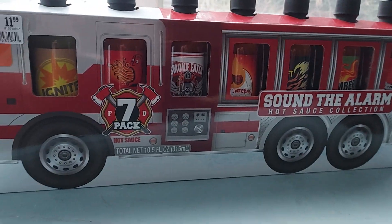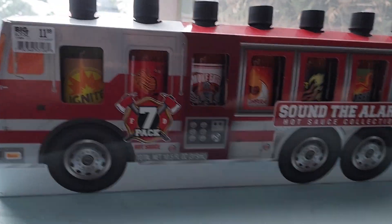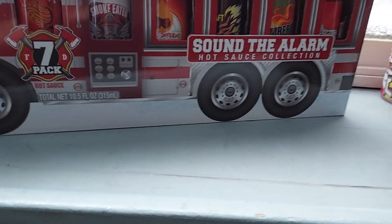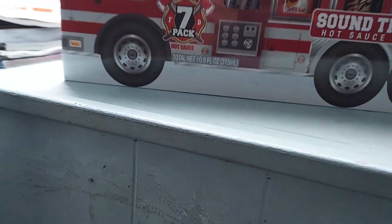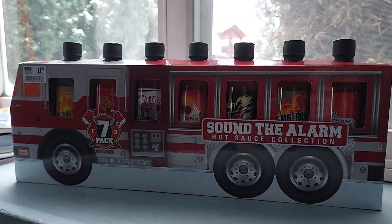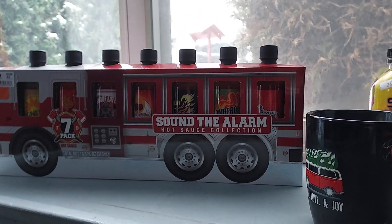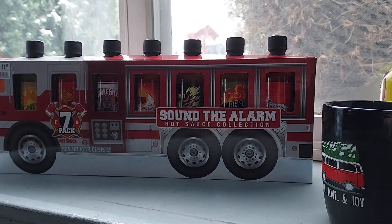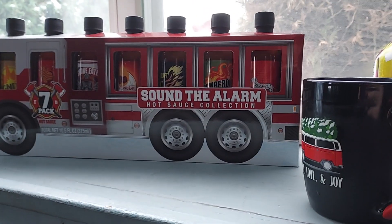I got some milk ready because I'm going to be doing a review of the Big Lots exclusive seven-pack flavors of the Sound Alarm hot sauce collection. This is Josh's Snack and Candy Reviews — I'm going to check the other sauce reviews to see what the channel name is, but anyway let's try this.